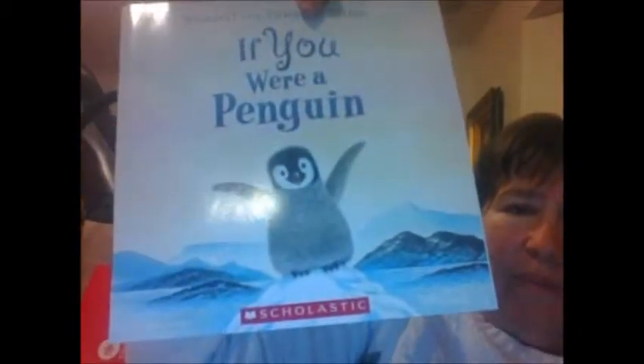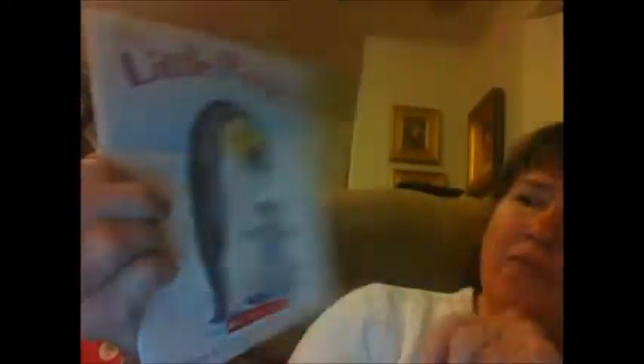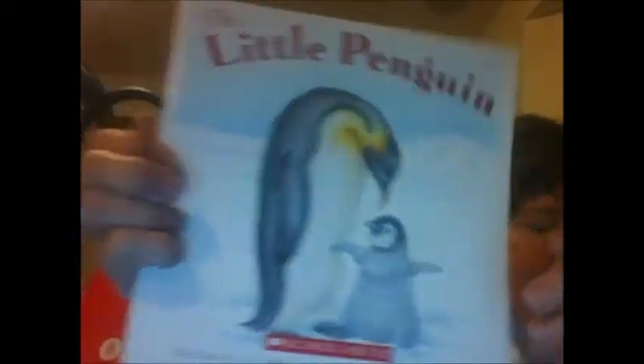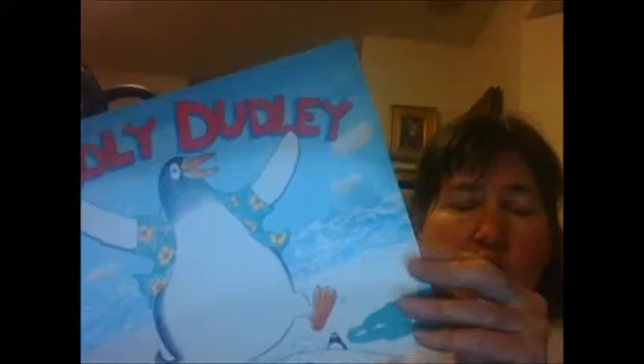We also have some special reading for this week. We have If You Were a Penguin, by Wendell and Florence Minor. We also have The Little Penguin — this is a sweet story written by A.J. Wood. And then we have the fun Cuddly Dudley, written by Jez Alborough. It's about a little penguin who decides he's had enough of living where he is and being so cuddly, so he runs away and has an adventure.